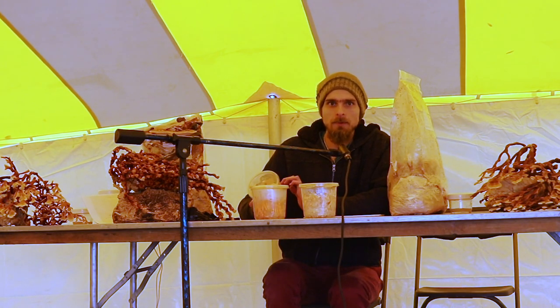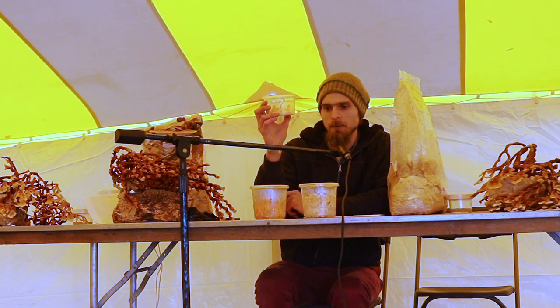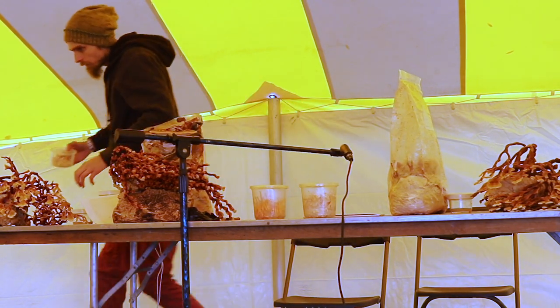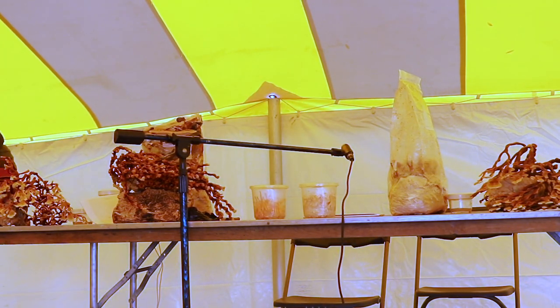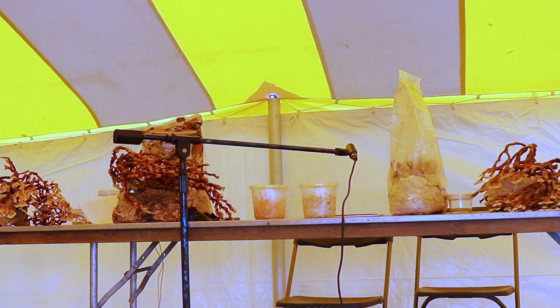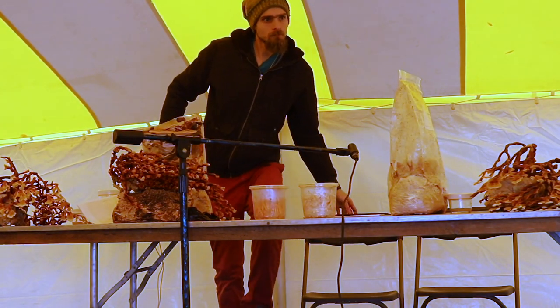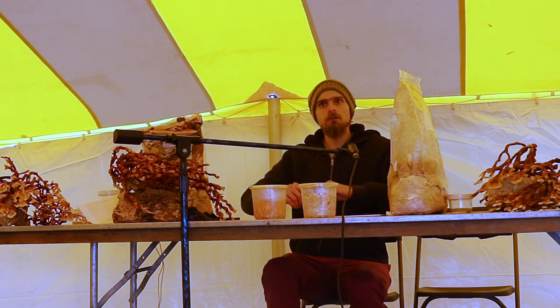This is what it looks like when Cordyceps has only one mating type — basically sterile forms of the fruit bodies that don't have perithecia.